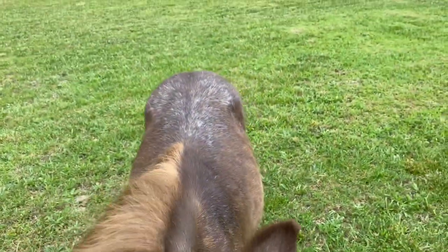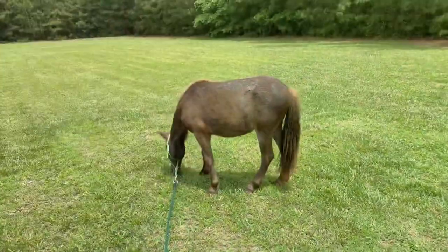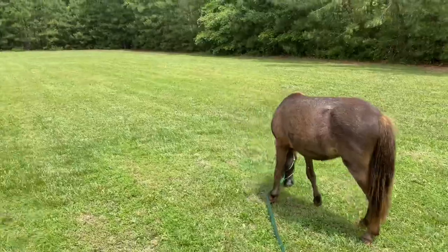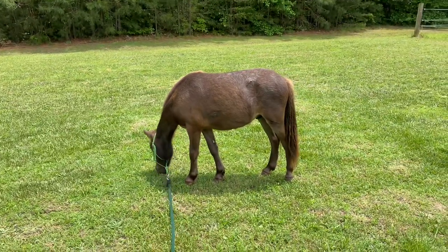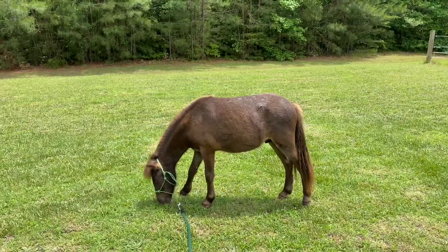Here you can see a front view of how he is going white on his back — he's really experiencing a lot of color change. So that is the color he's going to end up being. He is definitely turning white, and he'll have maybe a little bit of brown on him, the same color as his coat here. We'll have to wait and see what it ends up being.